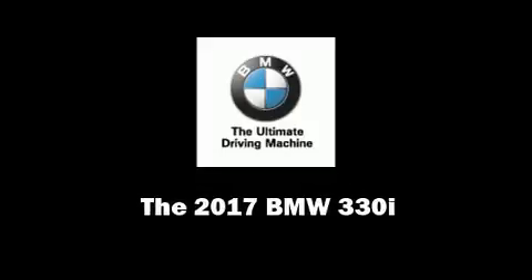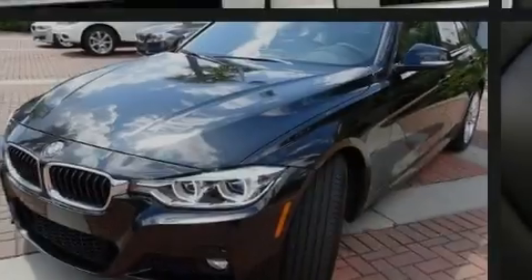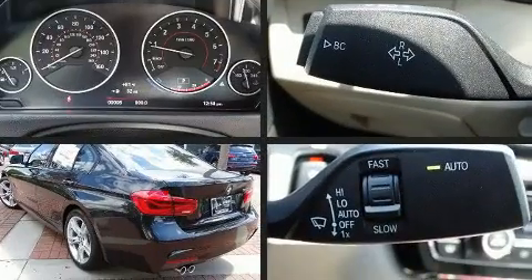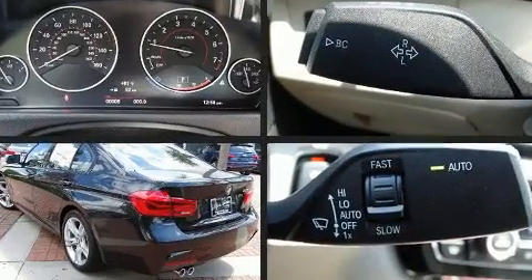Outstanding design defines the 2017 BMW 330i Wagon. It features an automatic transmission, rear-wheel drive, and a two-liter four-cylinder engine.